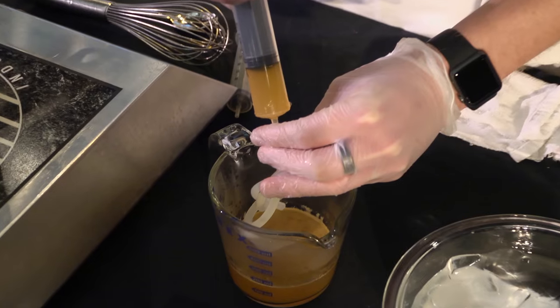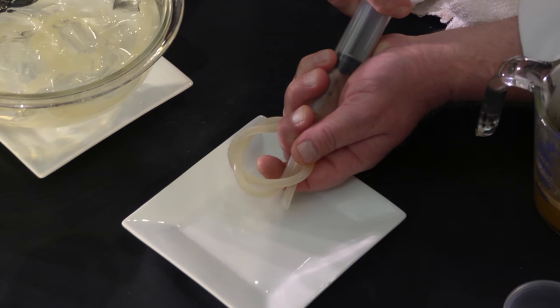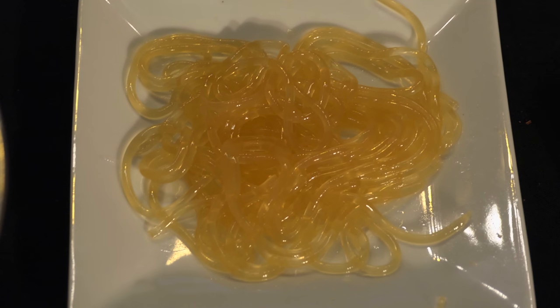For the entrée, students produced some special spaghetti by combining flavored liquid with agar, a jelly-like derivative of seaweed. When you use agar like that, it is what they call thermally irreversible. We can heat that up, put a sauce on it, use it as a savory or as a sweet.